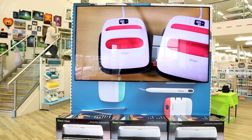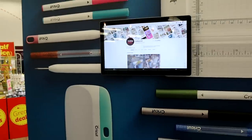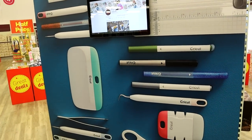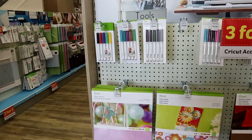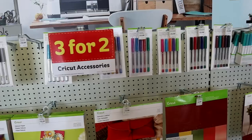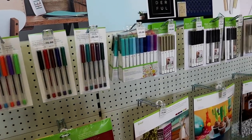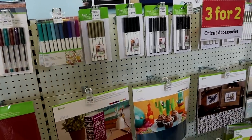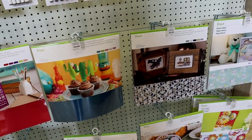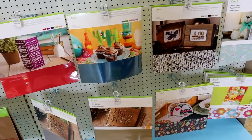If you see anything you really like, make sure you go online because you can get it online too. We've got another display board here — look at that, it's just amazing. We've got all the amazing pen sets here. There are some new pens available which is really exciting, and everything in store is available online. So if you see anything you fancy, you will be able to get it online.